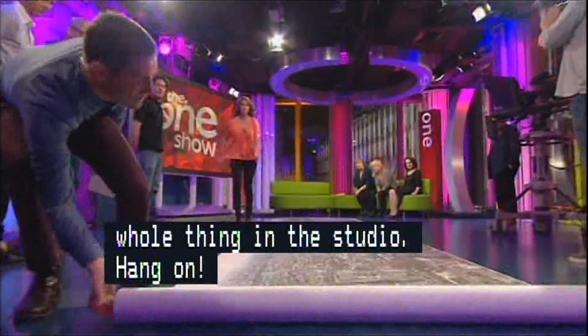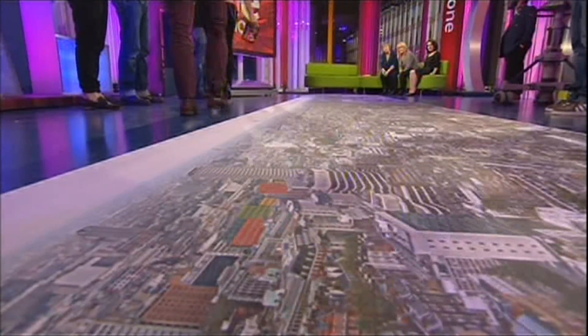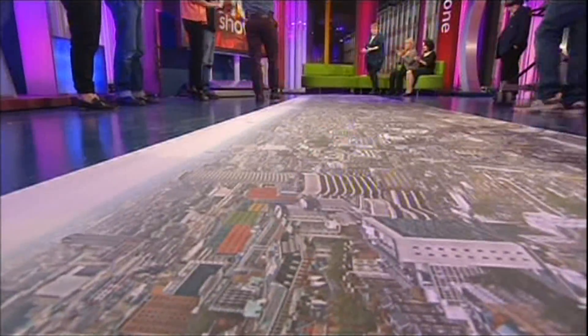This is absolutely extraordinary. There we are — that's absolutely massive. Come and have a little look at this!